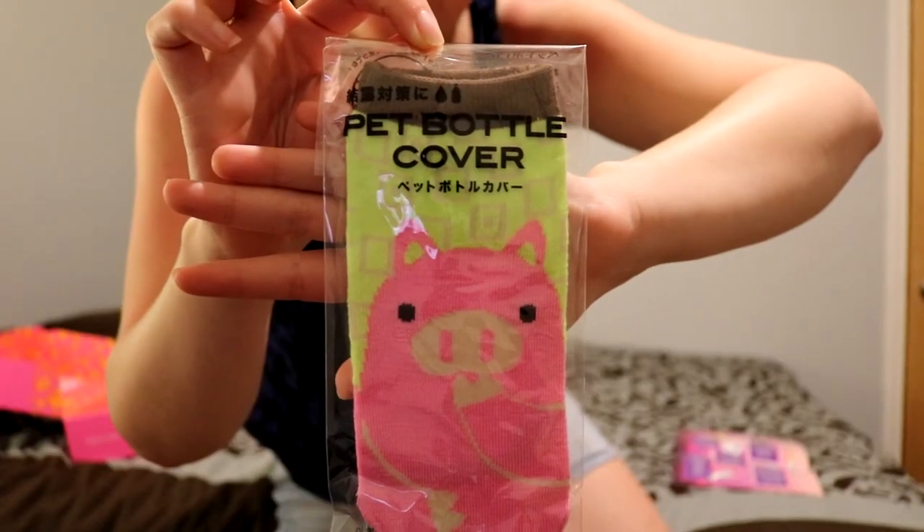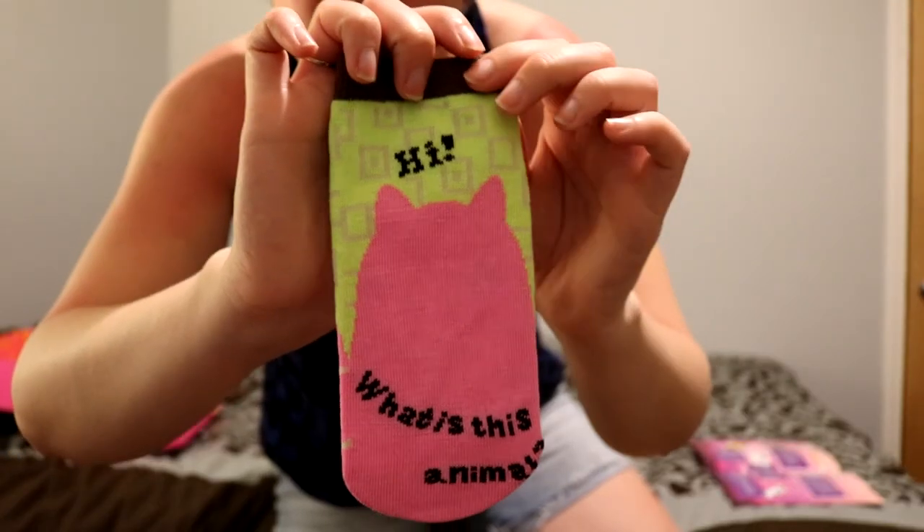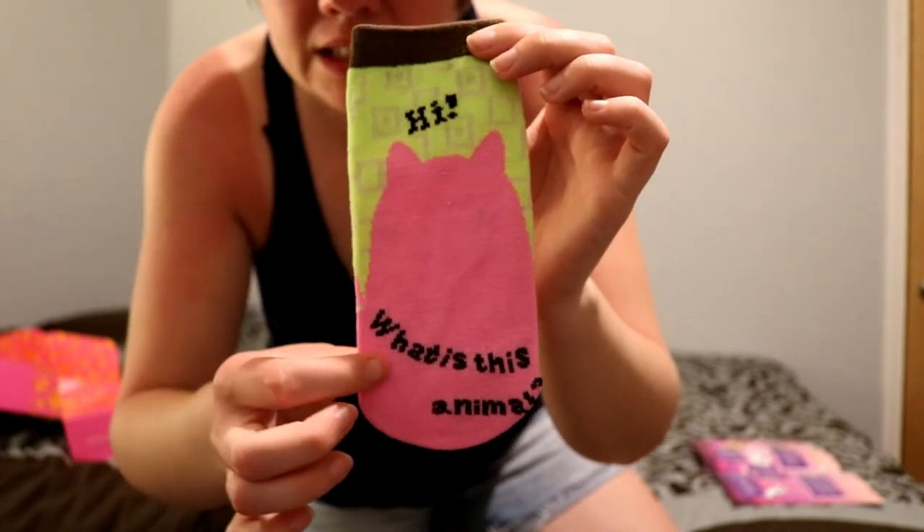This cute little thing — there you go, it's a bottle cover. A pet bottle cover. In Japan it's not uncommon to see bottle covers for plastic bottles, also known as pet bottles. They make cold bottles easy to hold without your hand slipping or getting wet from condensation. These particular covers are decorated with kawaii animal friends. This one's got a little piggy on it. It says 'hi' on the back and then it says 'what is this animal?' Look at them — look how cute! I love this. I'm going to put all my bottles in this now.